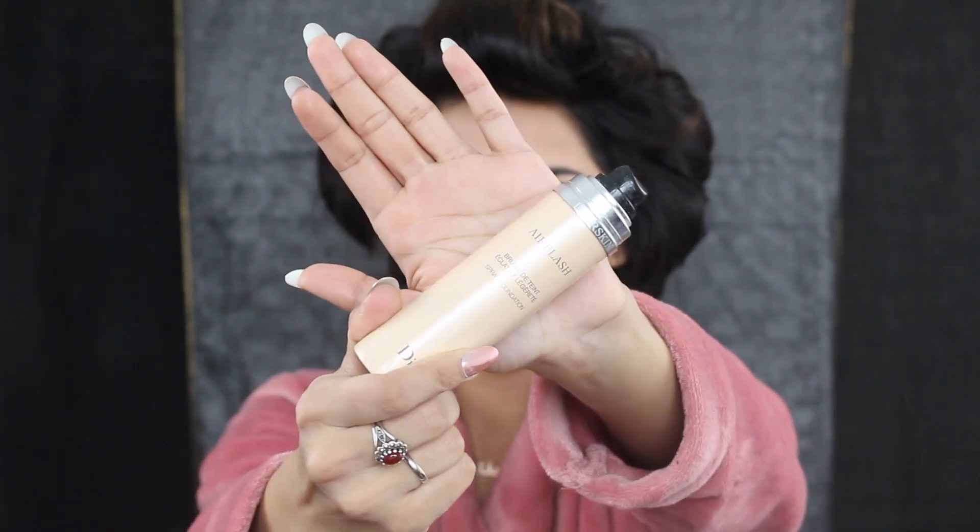Just rubbing that all over my face, then I'm going in with my Dior Air Flash spray in 300. This is the foundation that I use all the time and I really really love it because it pretty much covers everything. I'm spreading that all over my neck as well, because you should blend your neck always.